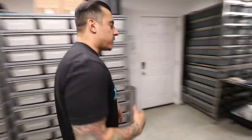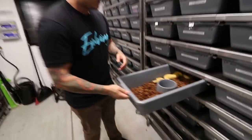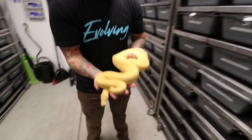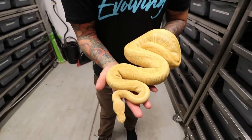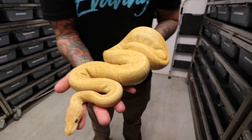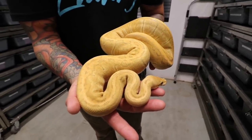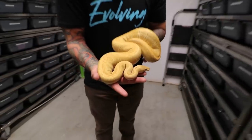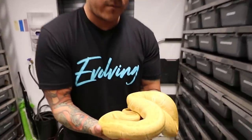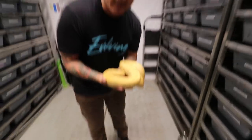Let's come over here because this is another one that's super orange. Hold on, let me take this out. Right here we have a black pastel pinstripe ultra male hypo, also known as the ultra glow. I'm not sure if the camera's picking this up, but this thing is straight-up orange. It doesn't look super orange on camera — it looks more yellow, but I'm telling you guys it's orange.